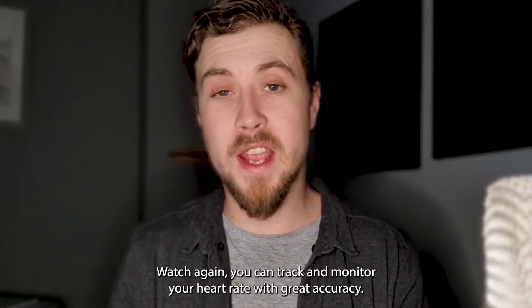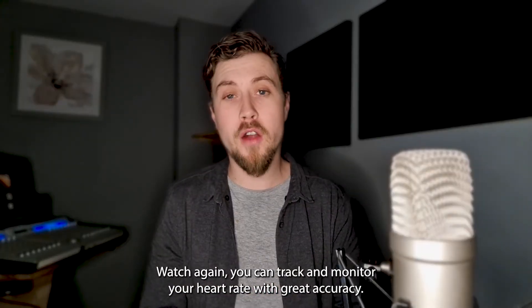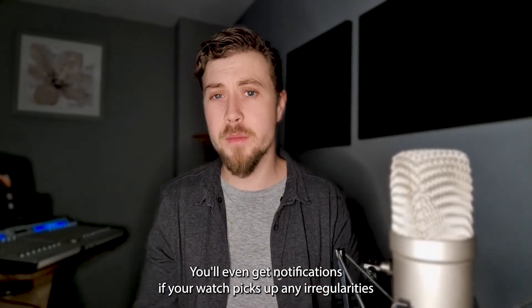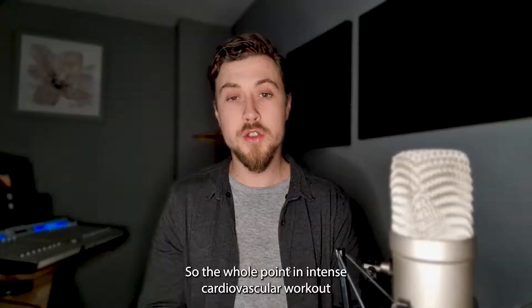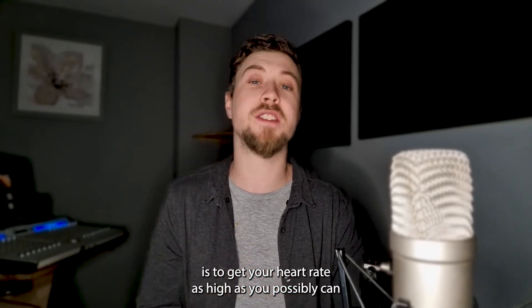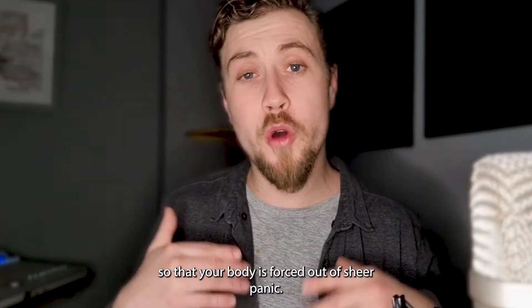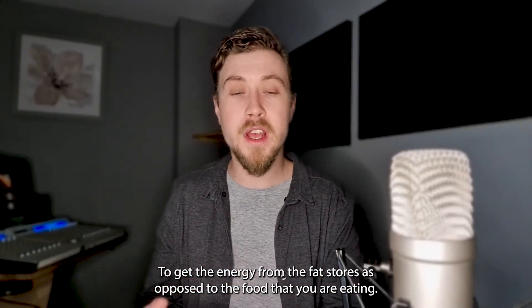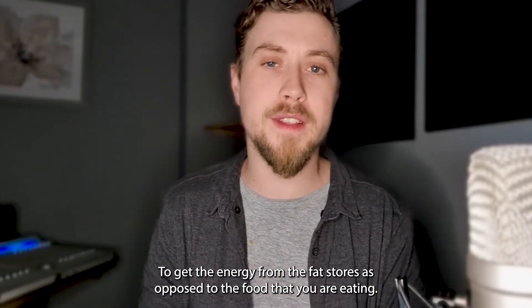With the Apple Watch, you can track and monitor your heart rate with great accuracy. You'll even get notifications if your watch picks up any irregularities in your heart rate. The whole point of an intense cardiovascular workout is to get your heart rate as high as you possibly can, so that your body is forced — out of sheer panic — to get that energy from your fat stores as opposed to the food that you are eating.